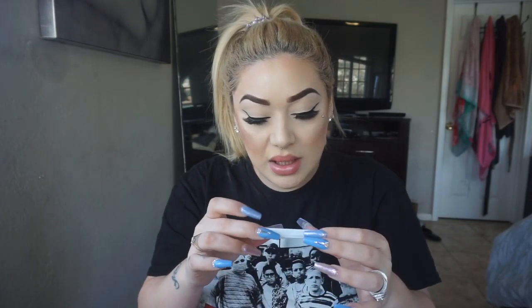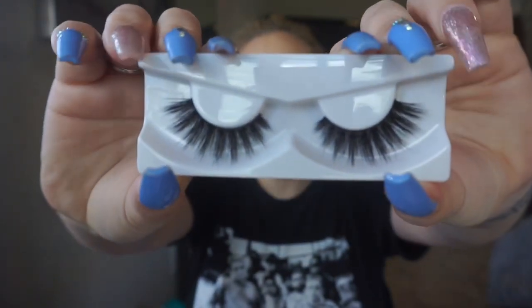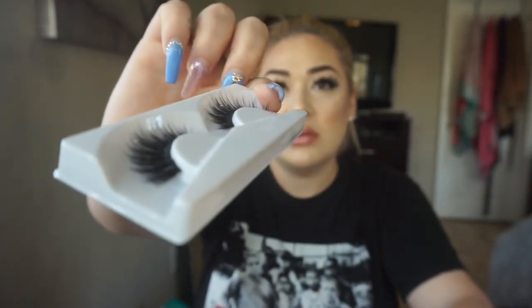The next pair is the style Best — these were $8. They came in the box with the plastic. These are not so much my style but I don't have anything like this. They're the ones that are short in the inner corner and get longer on the outer corner — if you like that style these lashes are for you. They're not extremely long but not short either, and the band is medium — not too thick and not too thin.